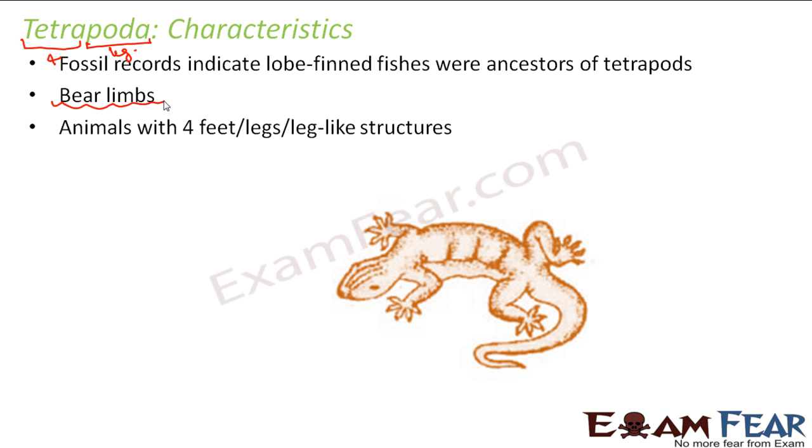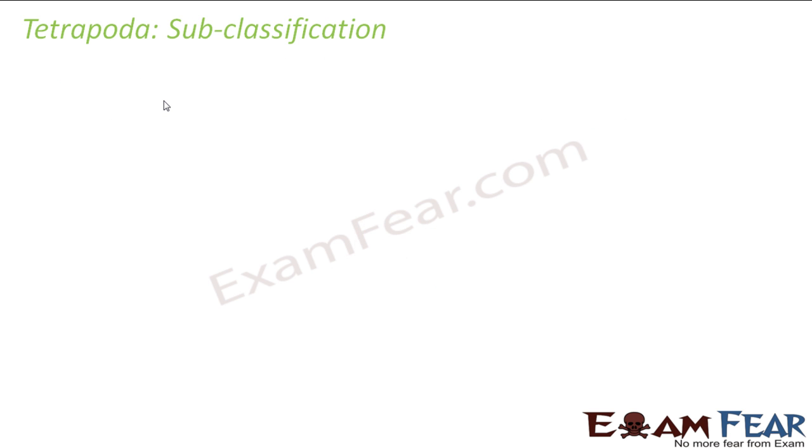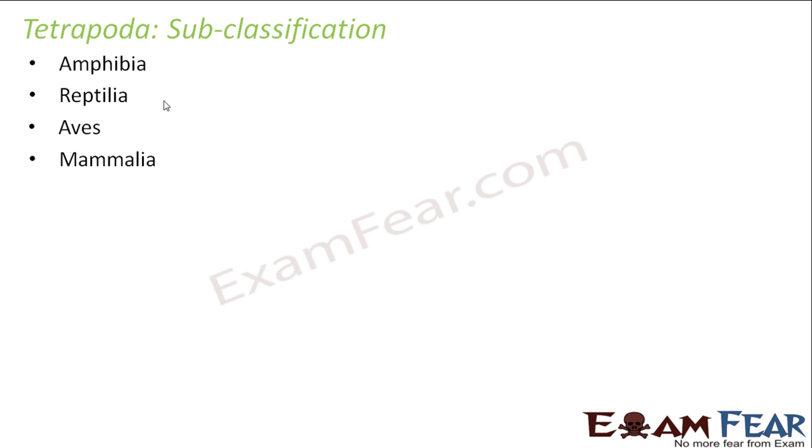It is not necessary that all the classes discussed under Tetrapoda will have legs. Some might have feet, some might have limbs modified in some other form, but they will have forelimbs. Mostly they are terrestrial, however some of them can also live in water. The subclassification of Tetrapoda includes Amphibia, Reptilia, Aves, and Mammalia — four classes in total.